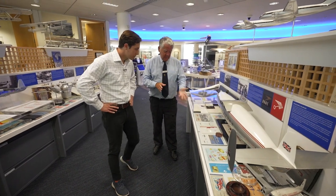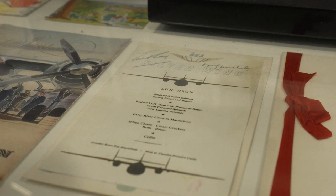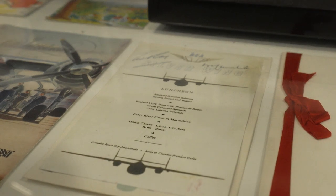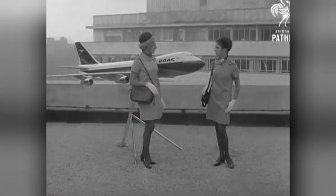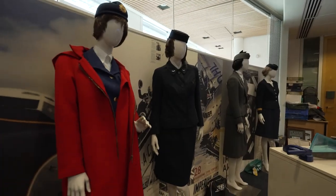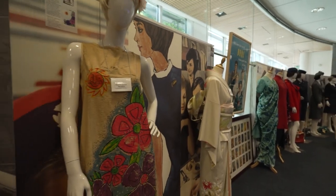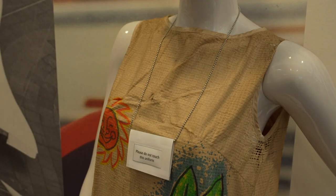Among the displays here, a lunch menu signed by Winston Churchill. He dined on smoked salmon, braised York ham, plums, and a cheese plate. BOAC also jetted into high fashion, with some of the museum's 130 uniforms dating back nearly a century, including kimonos, saris, and this paper dress from 1967.